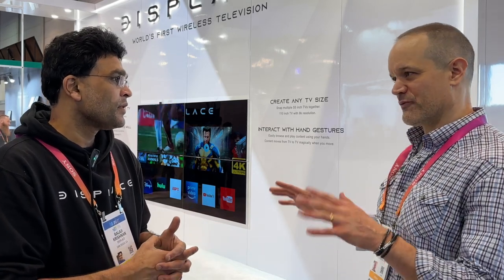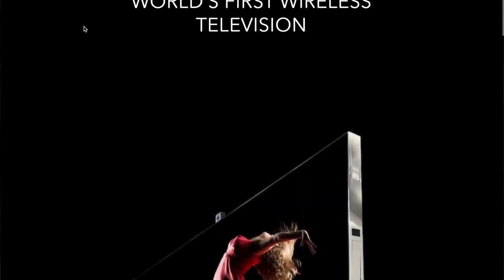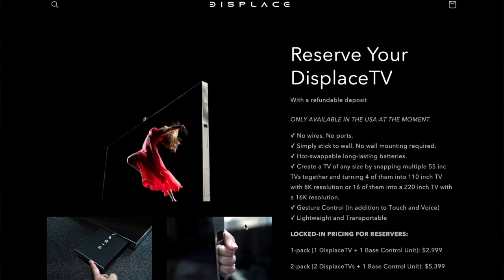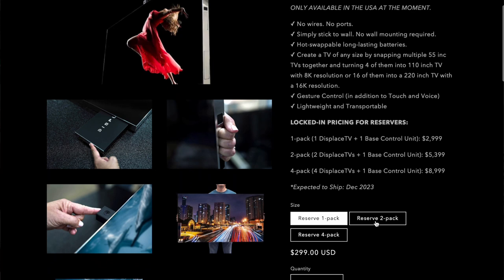This is a soft launch kind of for you guys, right? Right now you can pre-order one of these TVs? You can actually reserve — it's a fully refundable deposit, like a small deposit. You can preserve your slot, because we are going to be shipping only a limited number of units this year. If you want to get one of the top 100 units, you can actually get it now. One unit is going to be $2,999.